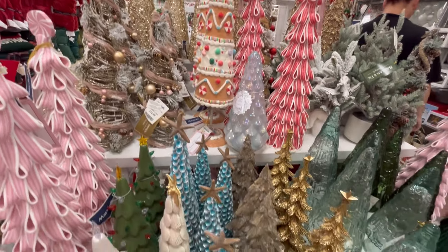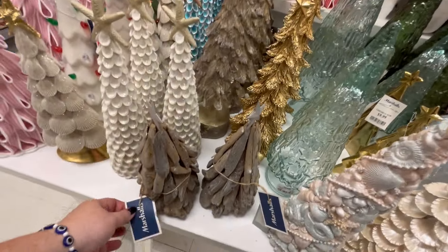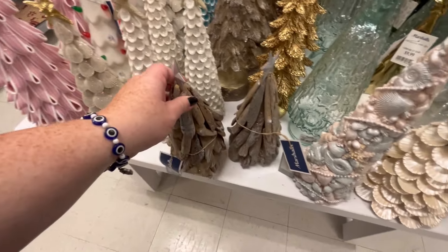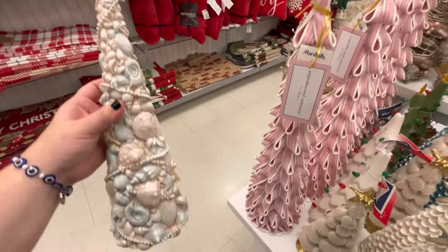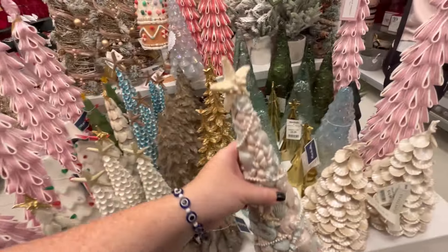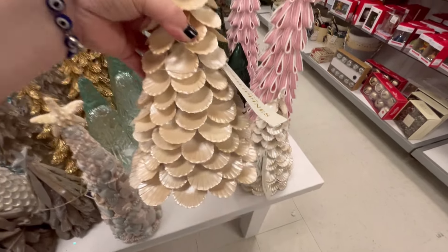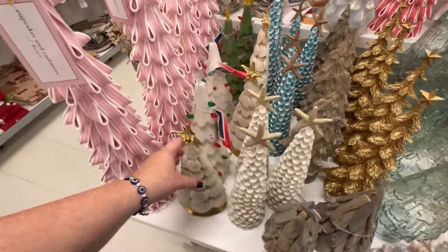Look at all these cute trees! Of course I like the earthy stuff. Living in a beachy coastal area, you're gonna see a lot of beachy stuff — we definitely do beachy Christmas down here. You guys let me know in the comments if you have a lot of beachy stuff in your area too. I love those trees!